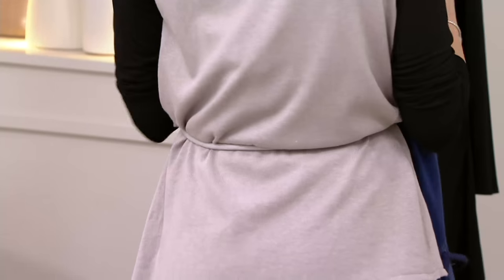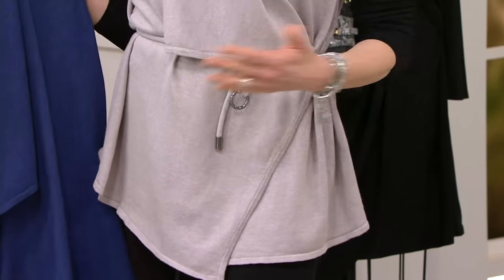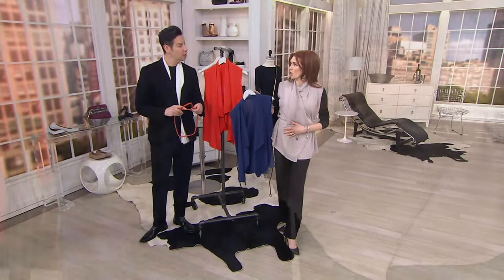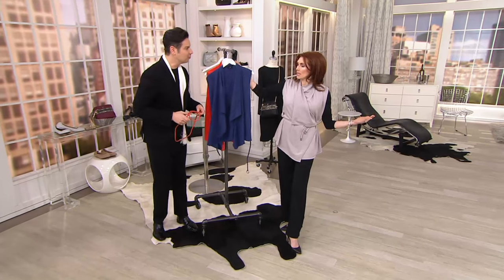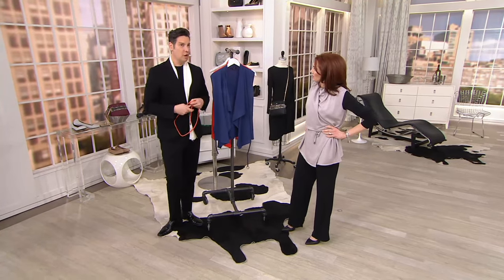The belt has no rules — you can wrap it wherever you want and it gives great coverage. Think of this cardigan almost like an accessory, like you would a scarf. It could almost have been in an accessories show — that's how versatile it is.